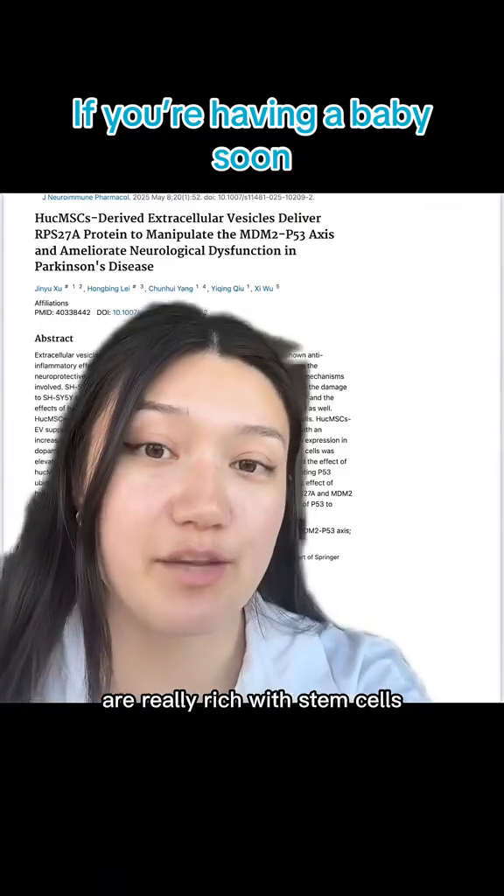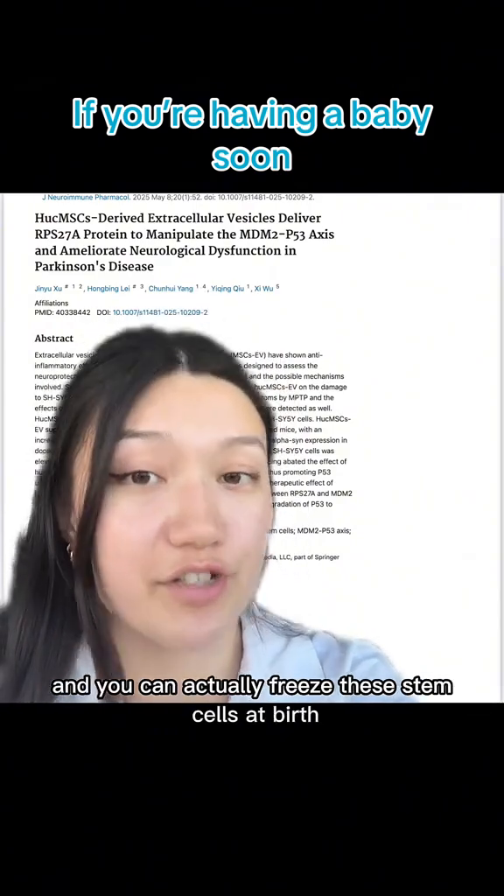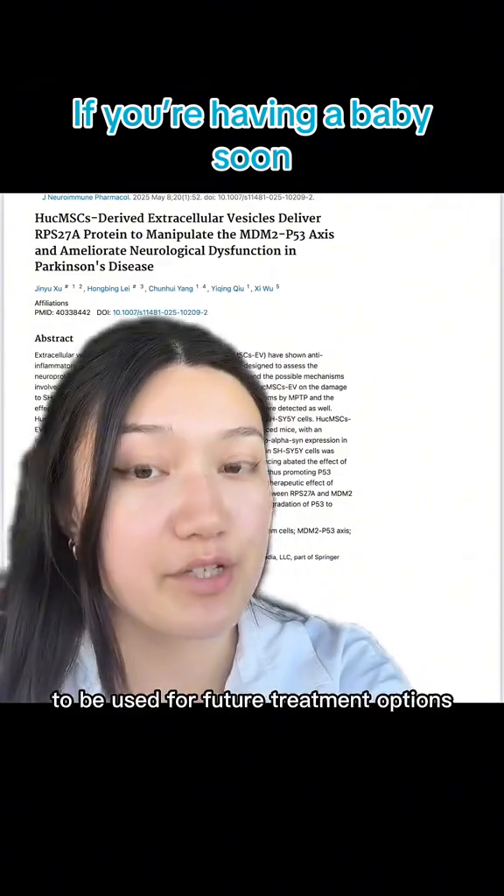The umbilical cord and placenta are really rich with stem cells, which are basically like blank cells that can be used to replace and repair damaged cells. You can actually freeze these stem cells at birth to be used for future treatment options for things like this potentially.